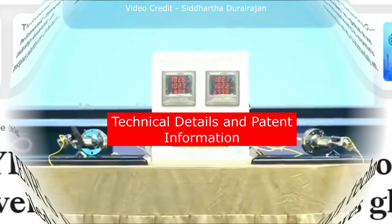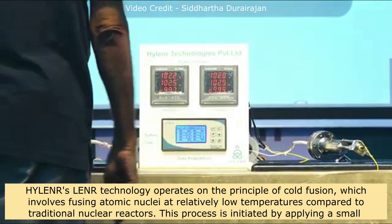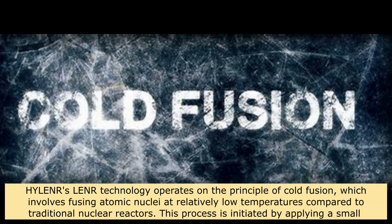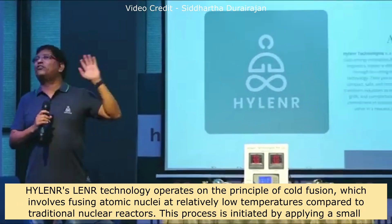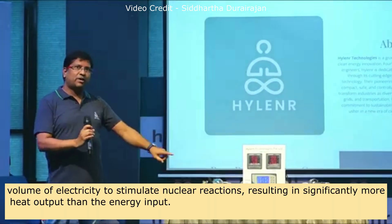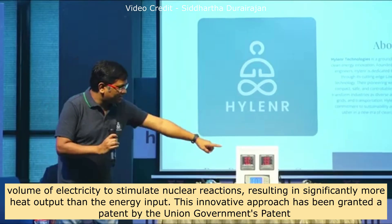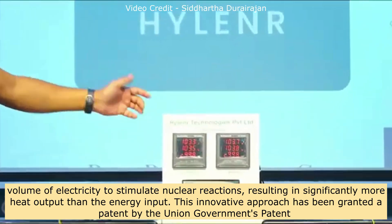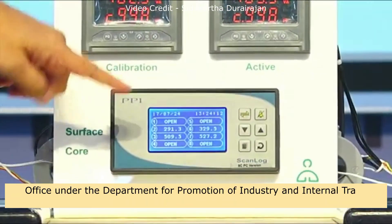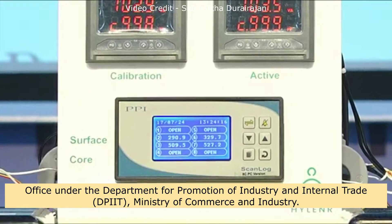Hylander's LENR technology operates on the principle of cold fusion, which involves fusing atomic nuclei at relatively low temperatures compared to traditional nuclear reactors. This process is initiated by applying a small amount of electricity to stimulate nuclear reactions, resulting in significantly more heat output than the energy input. This innovative approach has been granted a patent by the Union Government's Patent Office under the Department for Promotion of Industry and Internal Trade (DPIIT), Ministry of Commerce and Industry.